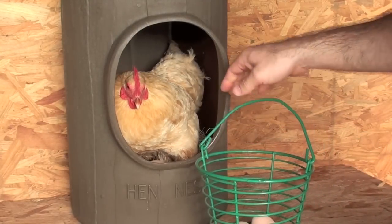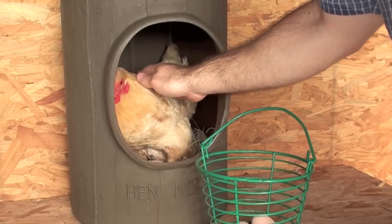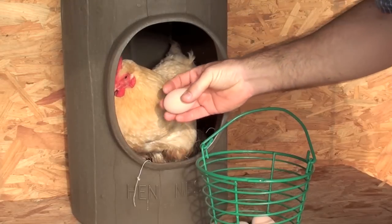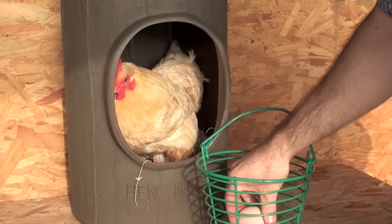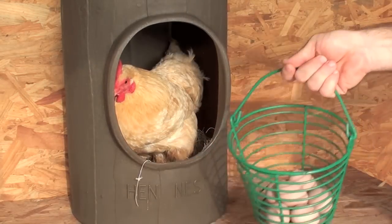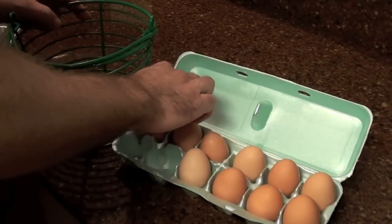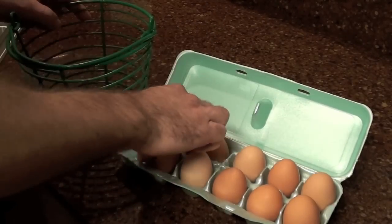Buff Orpingtons are excellent producers of large brown eggs. Like most breeds, they begin laying eggs when they're about 5 months old, and one single hen is capable of laying 250 to 300 eggs per year during her peak laying years. You may never run out of eggs again if you have Buff Orpingtons in your backyard.